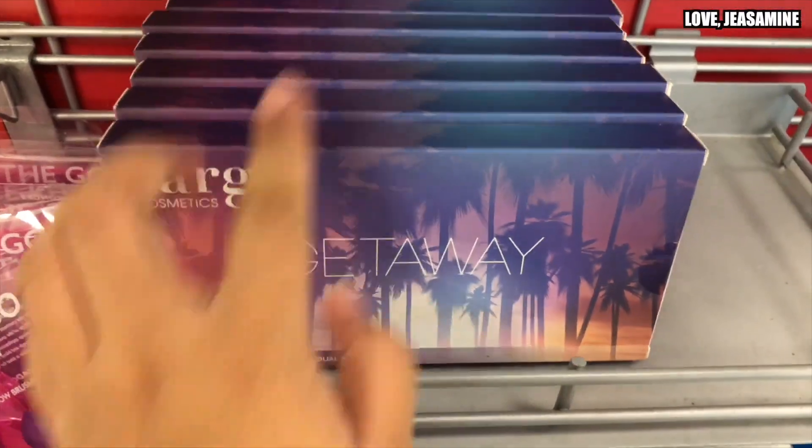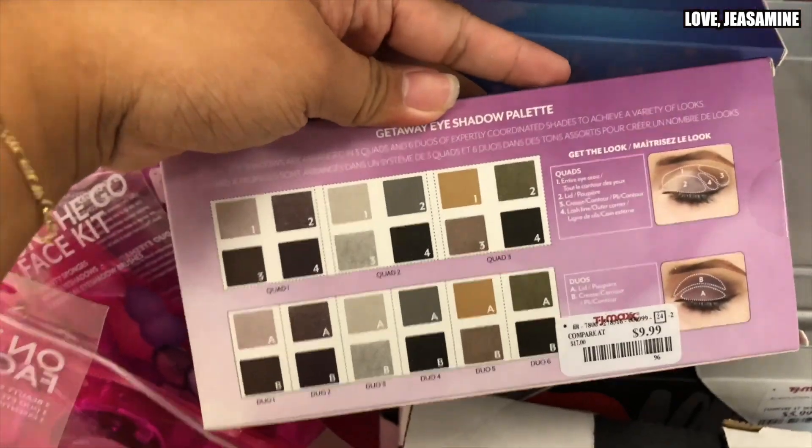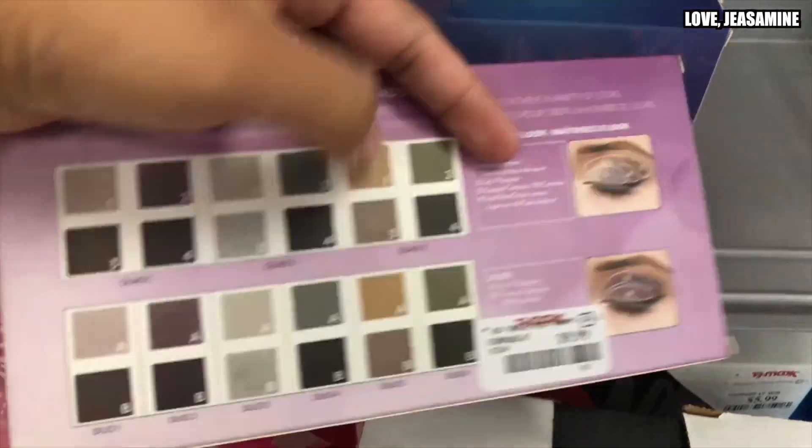And then I found this — it's the Cargo Let's Get Away palette. And it looks like this. Super cute colors.